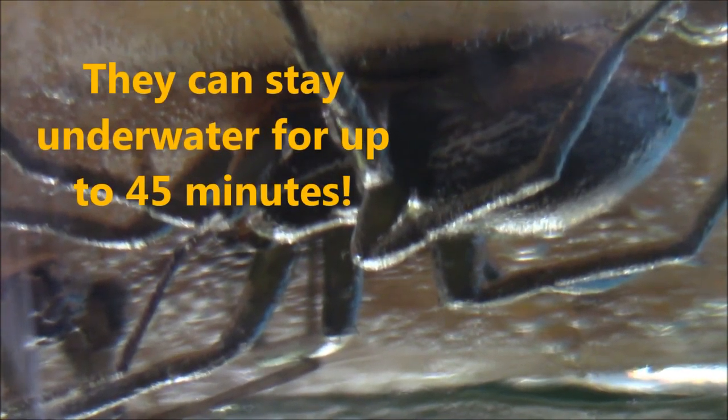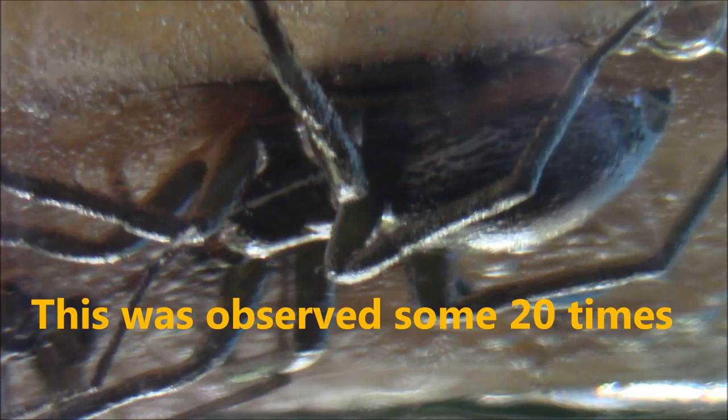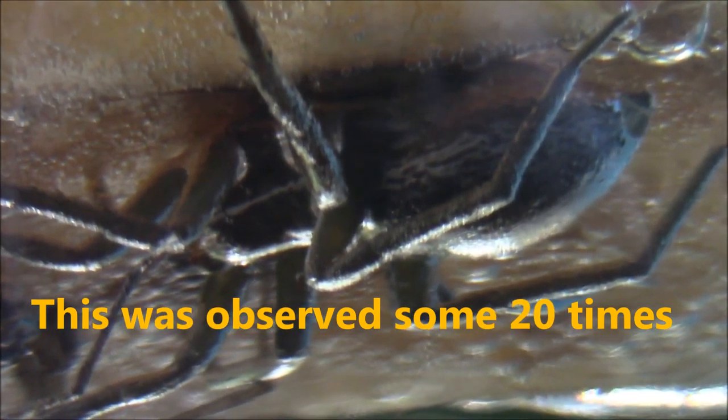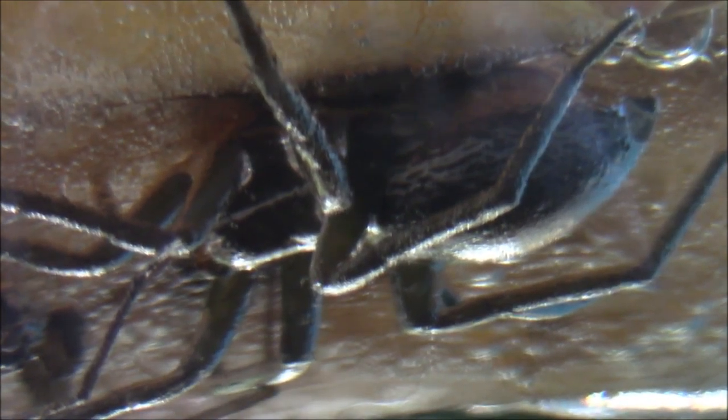When the fishing spider gets startled and jumps off the leaf it's fishing from, it just flips right underneath the leaf and clings to it from underneath until it feels safe again, then comes back on top. This situation involved two fishing spiders — a female and, right behind her, a male.